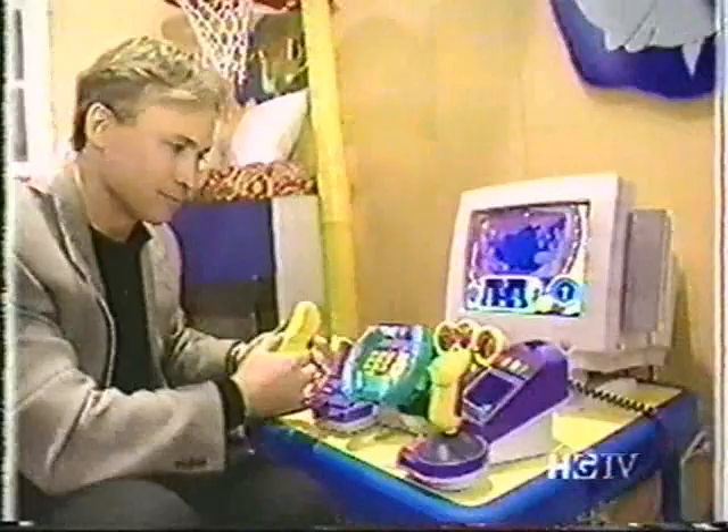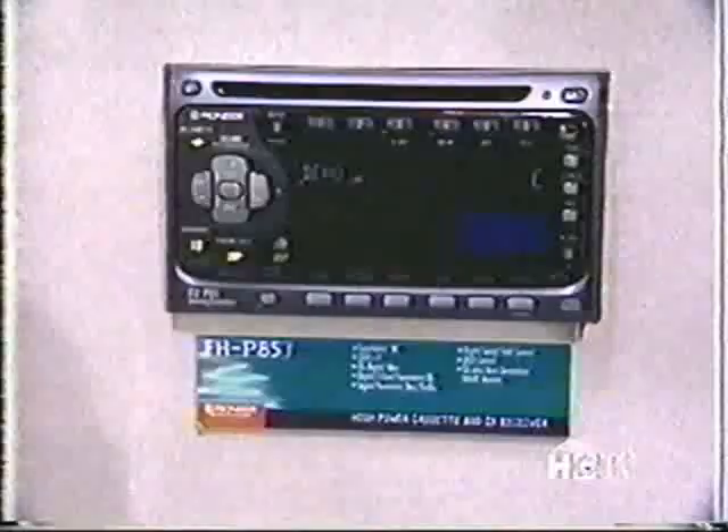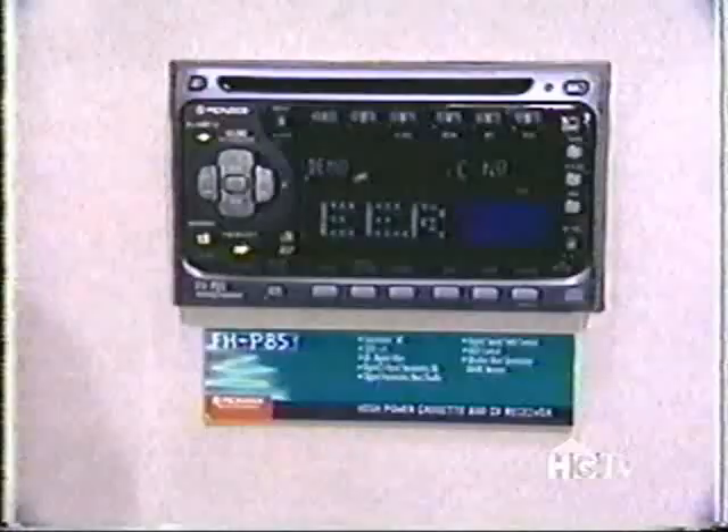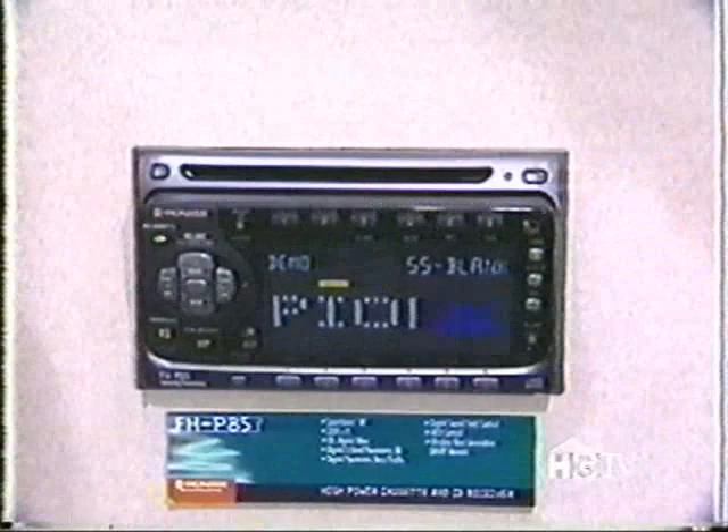If you're really looking for a cool car stereo, check out the Pioneer P85. It has a CD player right here and will also control your CD changer in the trunk. Push a button and inside you've got a cassette player. It has ID logic, which tells you not only the station you're listening to but the call letters. A lot of neat features — digital signal processing, all in one cool package.